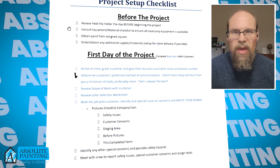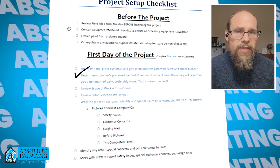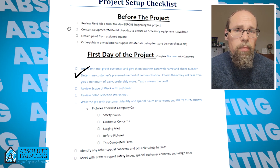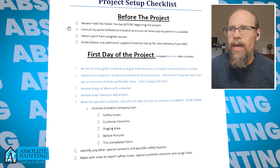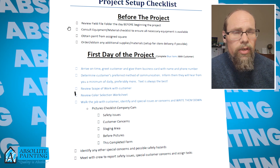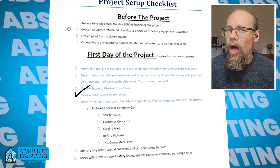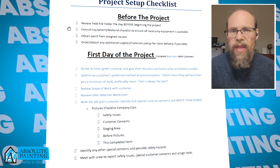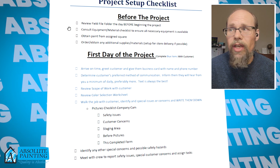They're going to determine your preferred method of communication. We prefer texting — it's fast and easy and you can get to it when you can — but if you prefer emails or phone calls, we're happy to do that too. They're going to review the scope of work with you and review your color selections to make sure we're putting all of the colors exactly where you want them, as discussed with our estimator.